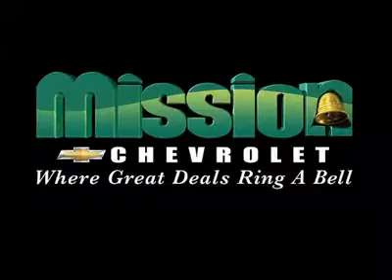Mission Chevrolet, home of the Low Price Guarantee. Easy to find — Exit 32 off I-10 at Zaragoza and George Dieter.